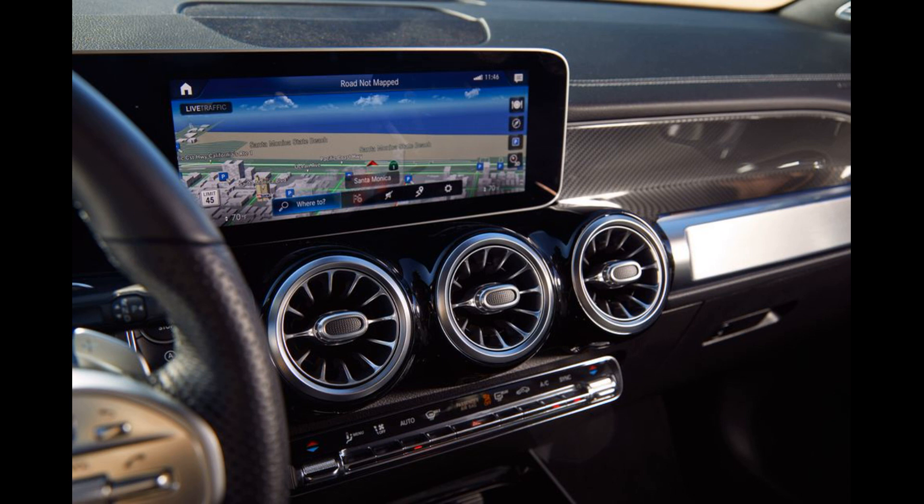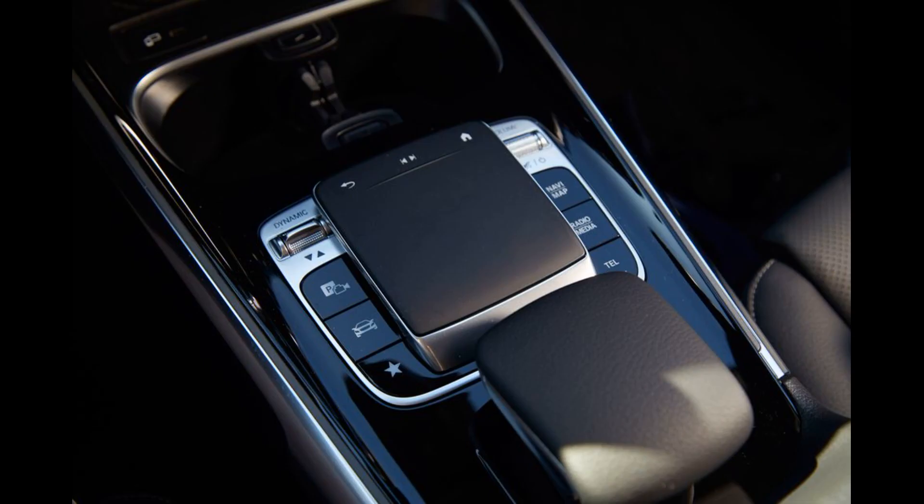Interior, Comfort, and Cargo. The GLB Class has a spacious interior, with 20 cubic feet of cargo space behind the second-row seats and 62 cubic feet with those seats folded down, which is almost equal to that of the next-size-up BMW X3.